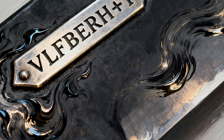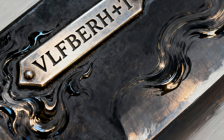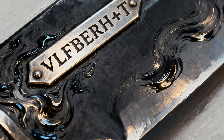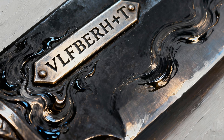Crucible steel is a material so pure, strong, and flexible that it shouldn't exist in 9th century Europe. It was a super steel 800 to 1,000 years ahead of its time, baffling scientists and rewriting the history of ancient technology. This wasn't just a good sword — it was an anachronism, a piece of the future in the hands of a Viking warrior.